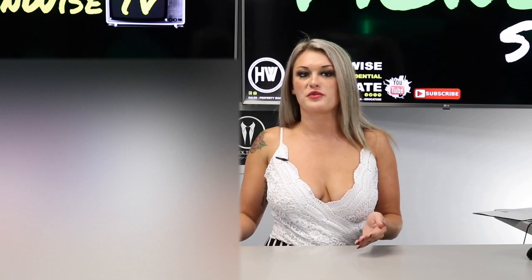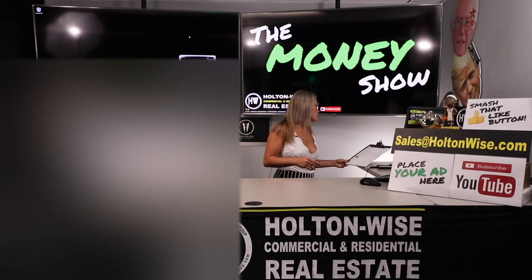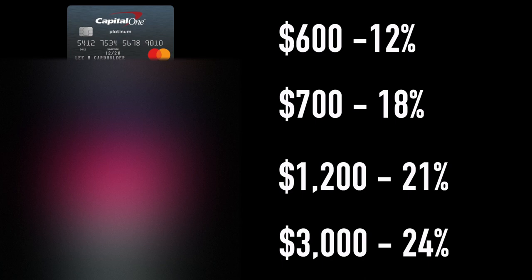Some people believe in the avalanche method, but the other method is the snowball, which Dave Ramsey tends to talk about a lot. The difference with the snowball method is you're going to pay off the smallest debt first. So in our example, the MasterCard would be first at $600 with a 12% interest rate. Then the Visa at $700 with an 18% interest rate. Number 3 is Victoria's Secret at $1,200 with a 21% interest rate.